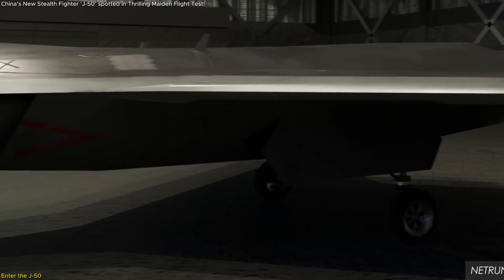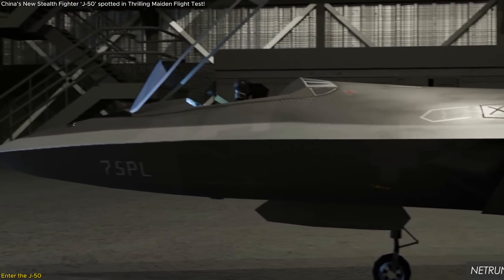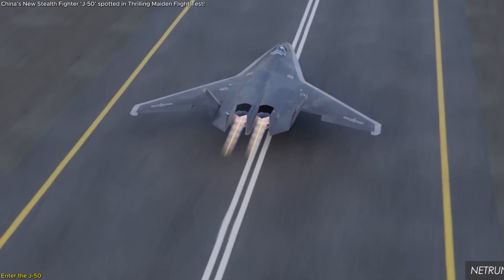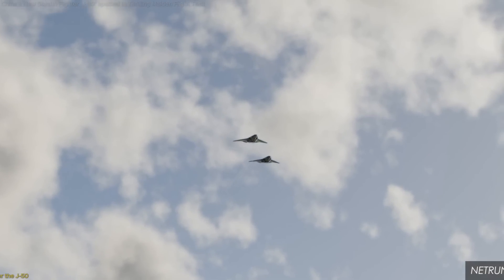With cutting-edge aerodynamics, futuristic features, and a design built for the next era of warfare, the J-50 demands attention. This video reveals what makes it so special, and why the world is watching so closely.